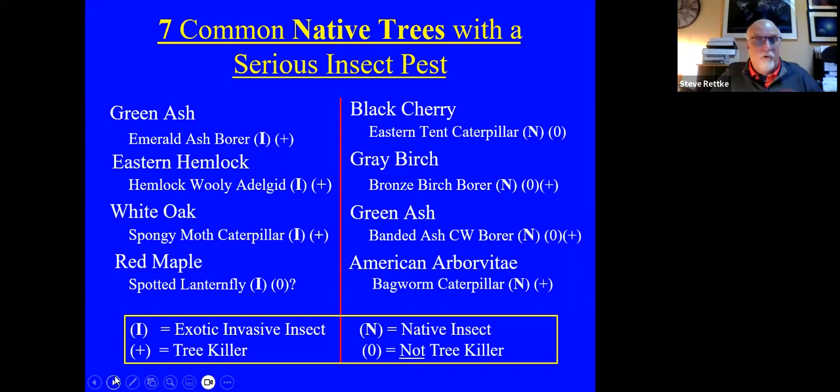Same thing with eastern hemlock against the hemlock woolly adelgid — if you let the adelgid run its course without any intervention, it will eventually kill the eastern hemlock, which it has certainly done over the last several decades. And the white oak with the spongy moth — even though it may not necessarily directly kill the oak trees, certainly at two or three consecutive years of 75% or more foliage loss, the oaks are severely stressed and then other borers and diseases come in.